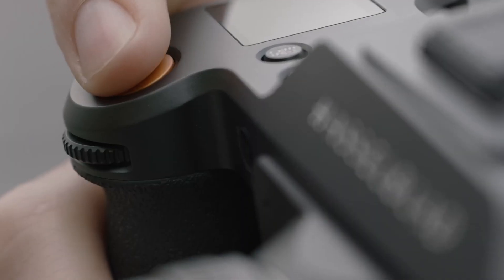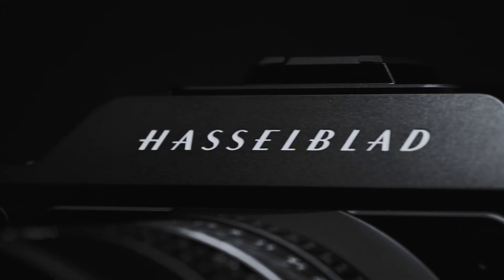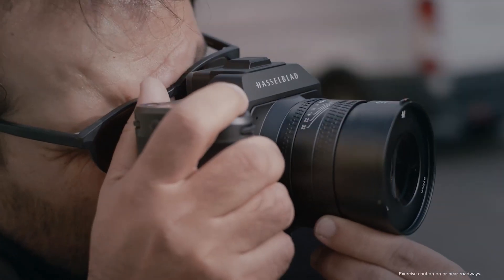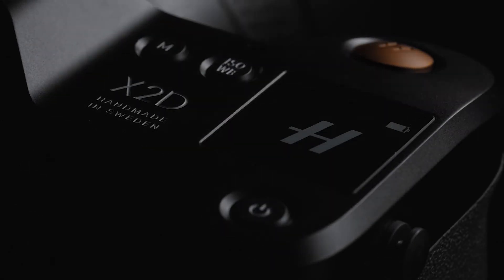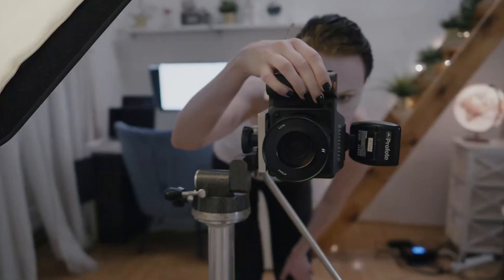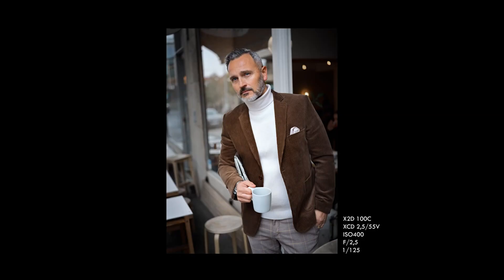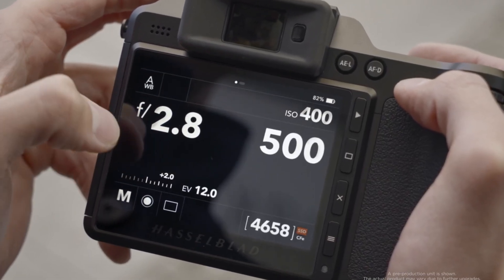The Hasselblad X3D-150C is stirring up the photography world with whispers of something revolutionary: a 150-megapixel medium-format sensor. With this leap, Hasselblad aims to push boundaries in resolution, tonal fidelity, and professional-grade detail. Backed by the brand's signature color science and a rumored improvement in autofocus performance, this camera could mark a shift in both image quality and everyday usability. Early leaks suggest the X3D-150C could become a landmark in the evolution of medium-format photography.